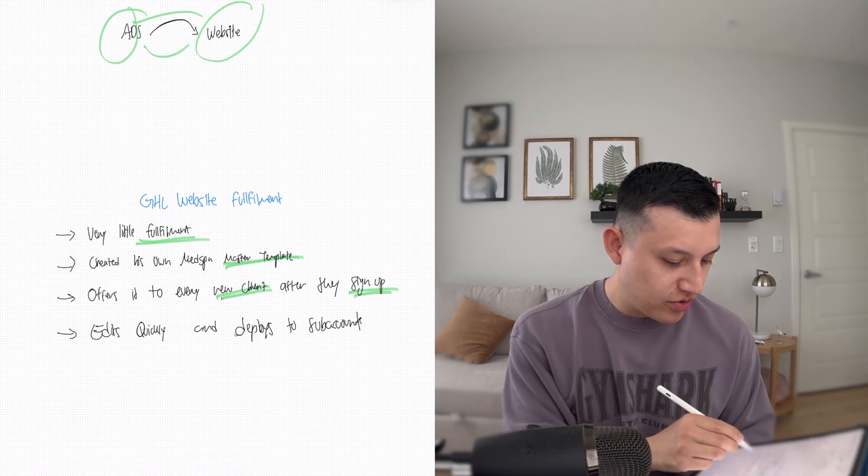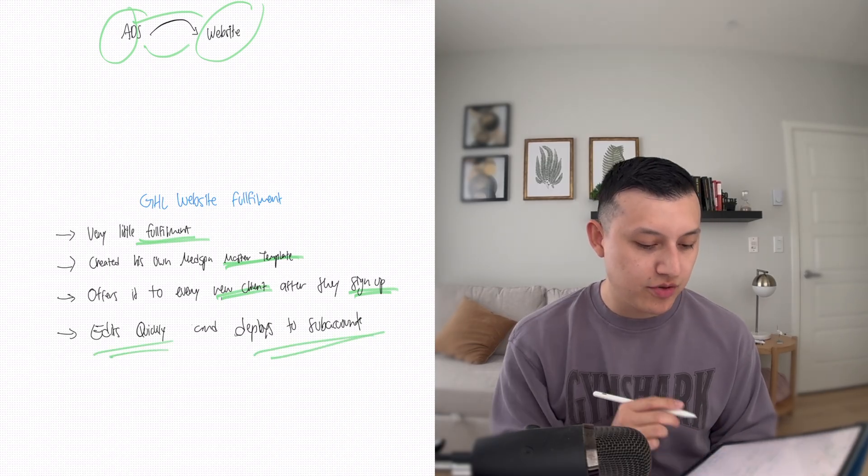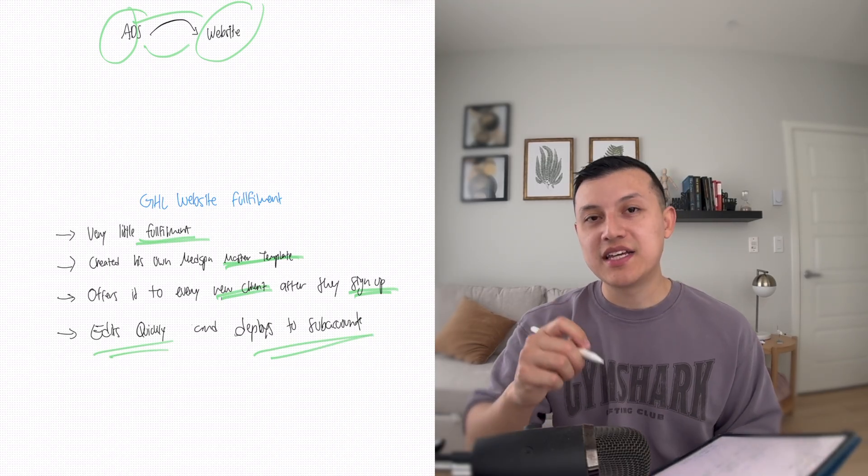He built a really good website — that's kind of the reason why he reached out to us, he wanted us to make it even better, but he's been running this on his own. This is not even a website that we built for him. So if you're an agency owner and you wanted to implement this, you could build your own master template for your own niche, and then just do quick edits and deploy them to your different sub-accounts every time a client takes you up on the upsell.